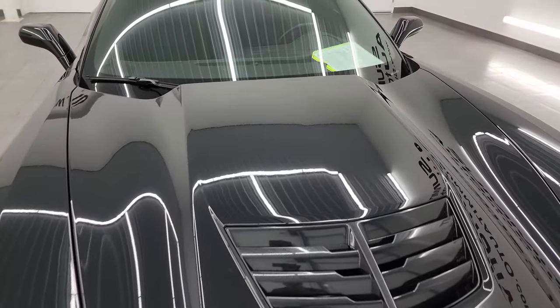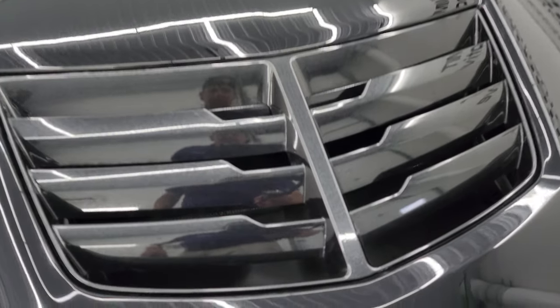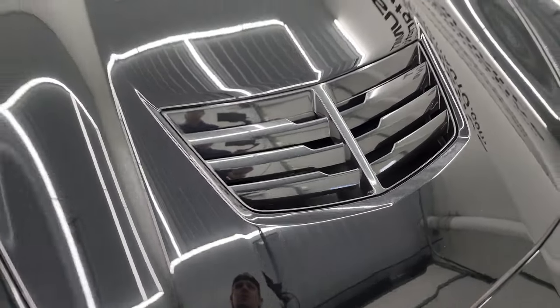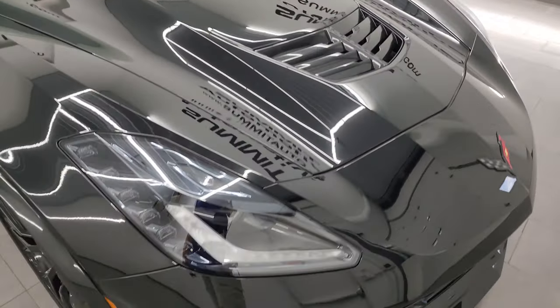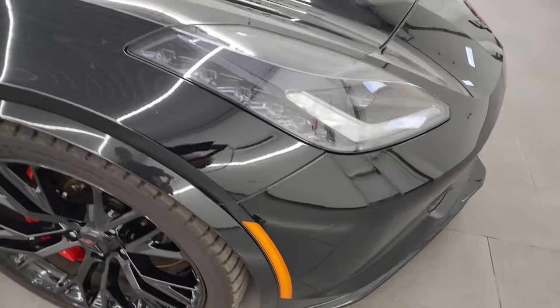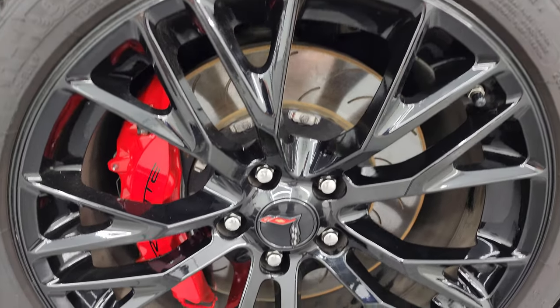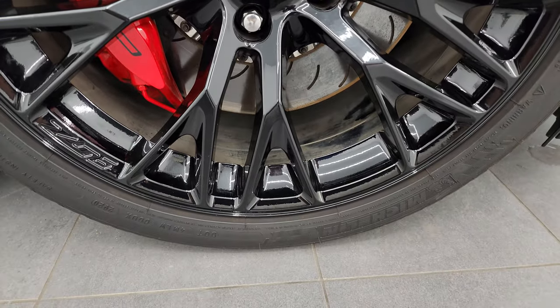The hood is in excellent condition as well. That insert — or the heat extractor, I should say — is also that black metallic paint, which is pretty cool. The passenger's side front fender is in nice condition as well. And the passenger side front wheel has no major scuffs or scrapes on there. Looks really good.